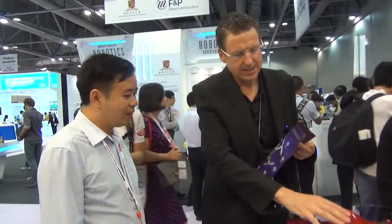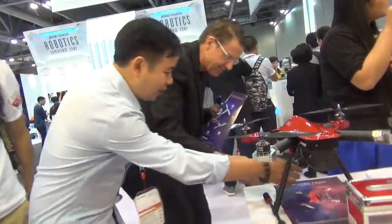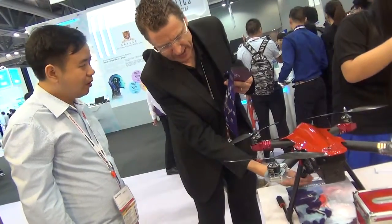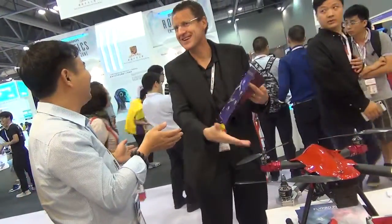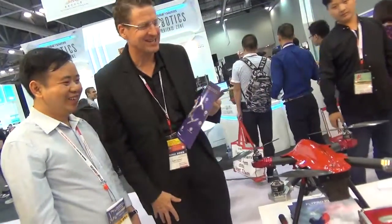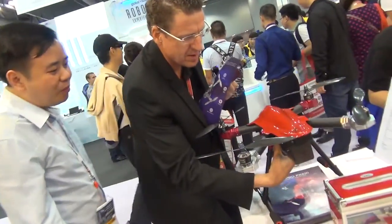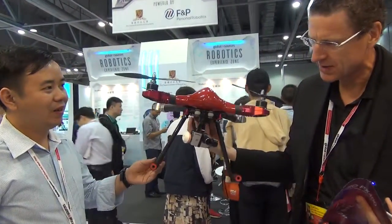Yeah, 25 minutes flight time, one kilometer range. And you've got a camera that comes with your drone, is that right? Yeah. If I buy the drone, do you give me the camera or do I connect my own camera? A free camera comes with the drone — it's all together. And what's the weight of this? 2.5 kilograms.